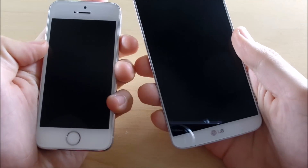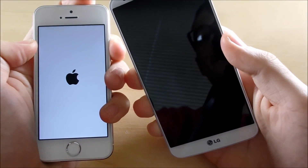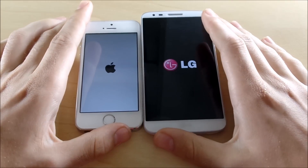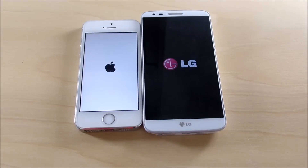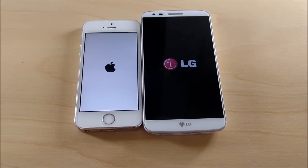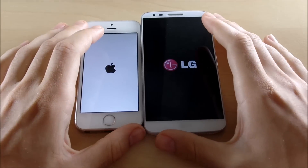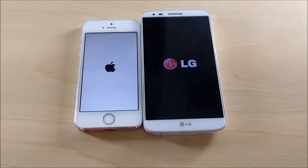Three, two, one — as you can see the Apple logo is showing first, and now the LG logo. Let these boot up. I already did a Galaxy S4 versus iOS 9 on the iPhone 5s — check that video in the description below. Let's see how quickly these boot up.